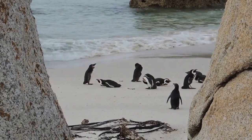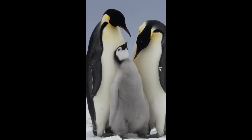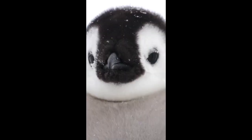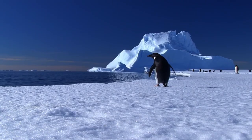Penguins are a group of aquatic flightless birds that belong to the order Sphenisciformes and family Spheniscidae. They live almost exclusively in the southern hemisphere, with only one species, the Galapagos penguin, found north of the equator.